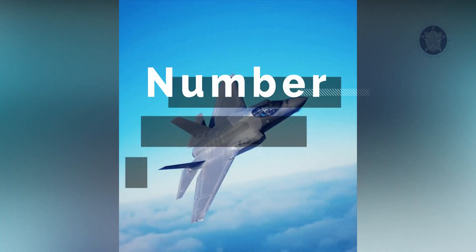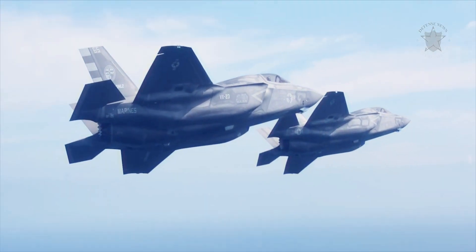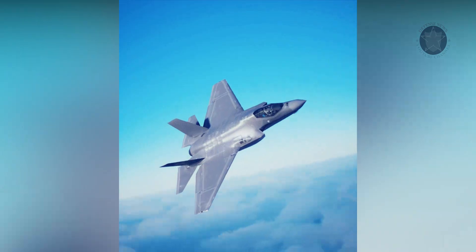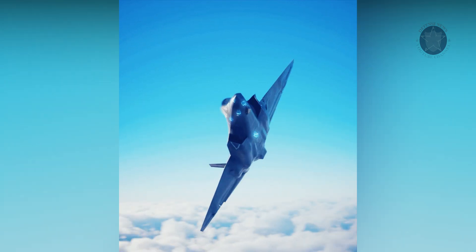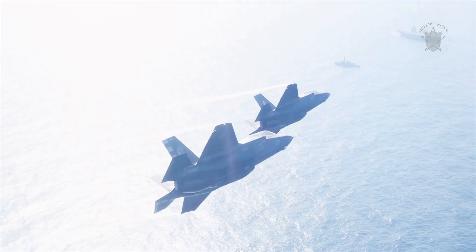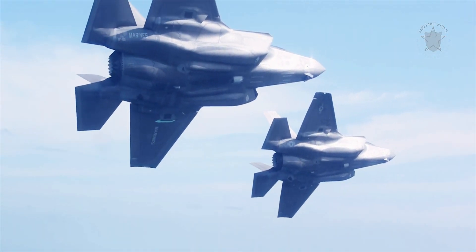Number 2: It has the most advanced and comprehensive sensor suite of any fighter jet in history. Including the active electronically scanned arrays radar, distributed aperture system, electro-optical targeting system, and helmet-mounted display system, this package allows the pilot to see everything in the battle space with unprecedented situational awareness.